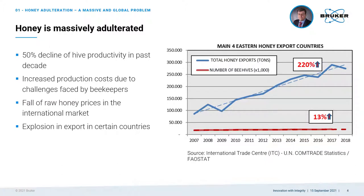In the past decade, the beehive productivity decreased by approximately 50%, which has led to an increase in production costs. The decrease in beehive productivity is due to several challenges faced by the beekeepers, such as exposure of the bees to chemicals, parasites and pathogens, as well as losses in plant diversity, the deterioration of their natural habitats and adverse climatic conditions. While the global demand for honey has been increasing, the prices of raw honey decreased. The number of beehives in the four main Eastern exporting countries only grew by 13% from 2007 to 2017, while the export volume increased by over 200%.